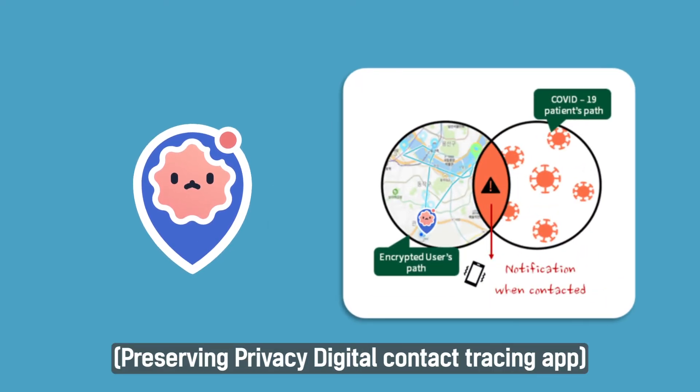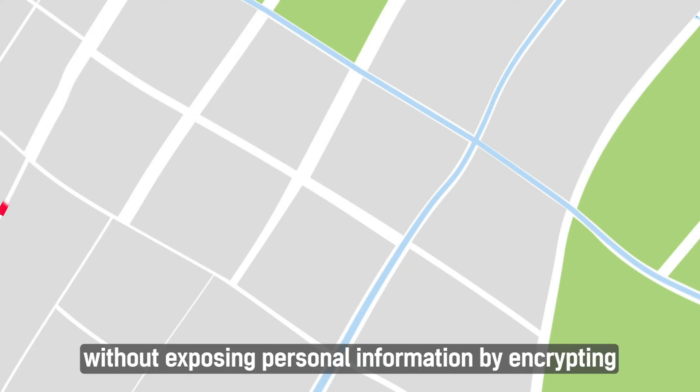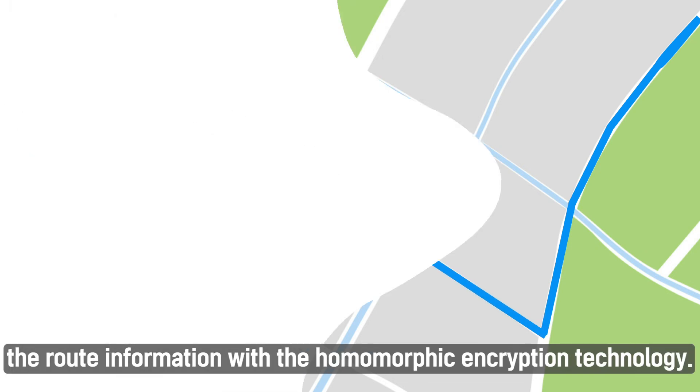A service called Cordoni, a privacy-preserving digital contact tracing app, can complete the path matching of a confirmed person and a user without exposing personal information, by encrypting the location information with homomorphic encryption technology.